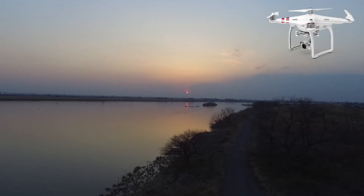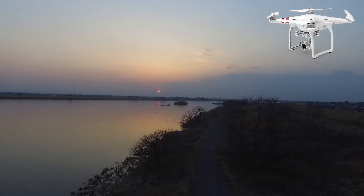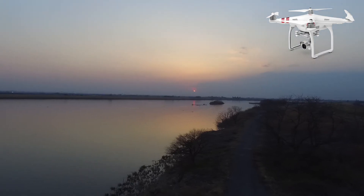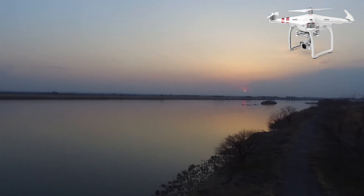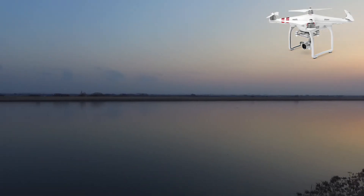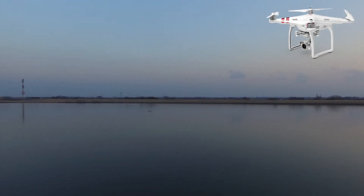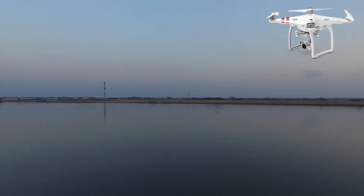And this is another shot from the Phantom 3S when the sun was about to be covered by the mountains there in Gunma. Actually this is the Tonegawa River — it's made like a dam to supply water to agricultural areas in the different cities around.